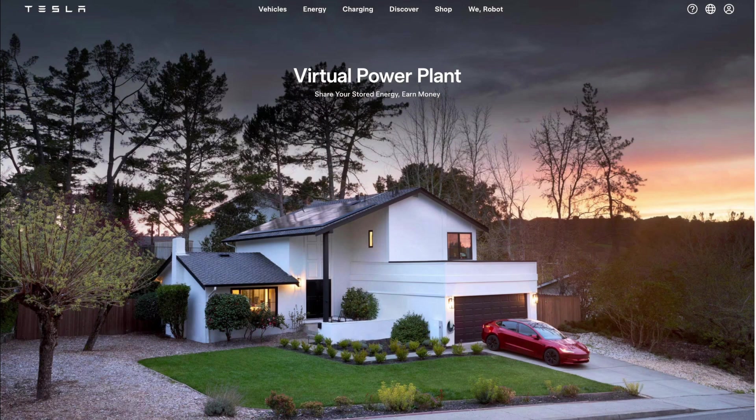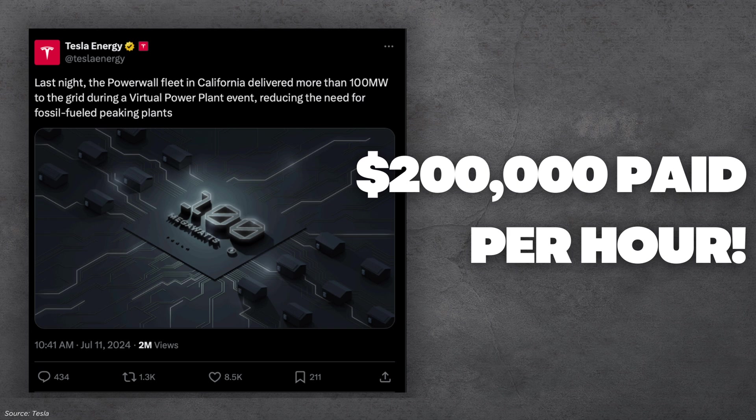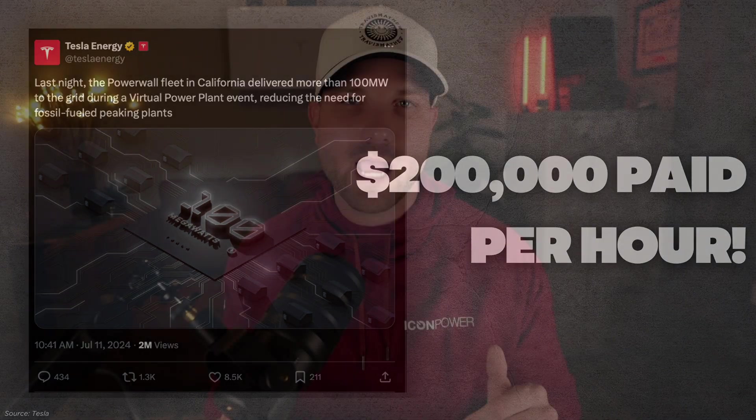Tesla right now is one of the most prominent players in the VPP space since they have both the hardware and the software. Earlier in 2024, the Tesla Powerwall fleet delivered more than 100 megawatts of clean power to the grid during a VPP event, which helped reduce the need for fossil-fueled peaker plants. Through the VPP, participants received $2 per kilowatt hour that they supplied during an emergency event — that means payouts were $200,000 per hour, and that money gets reallocated back towards the consumer rather than the power plant.